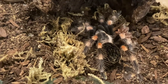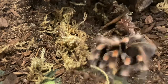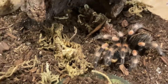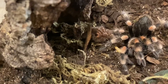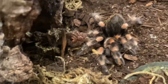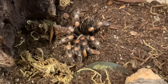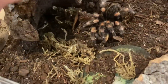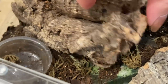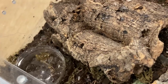Next up, we have my Brachypelma hamorii. This one actually does not have a name. We need to get a name for this one — if you have a name for my Brachypelma hamorii, please let me know. Look at that fuzzy little baby. Again, in a tarantula crib, go figure. Let's fill up the water dish too. There's a little piece of moss in there. Very good.